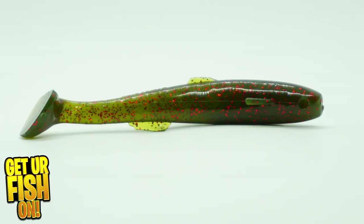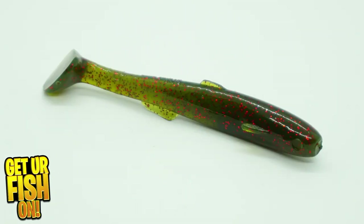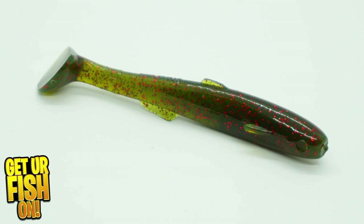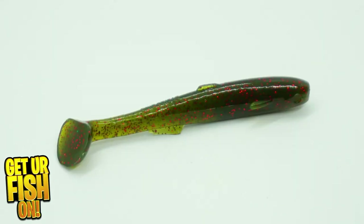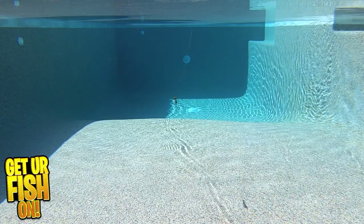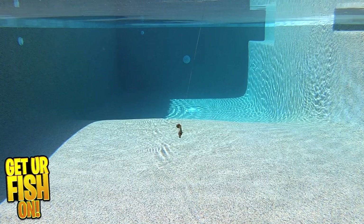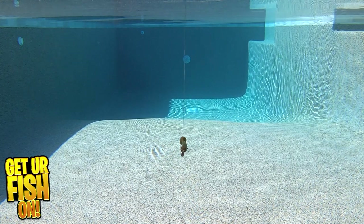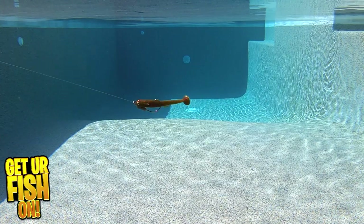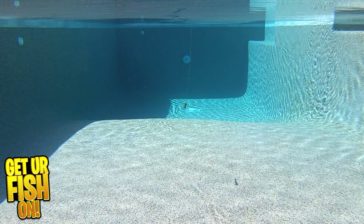Strike King has introduced their small swimbait built to mimic other game fish — it's the Strike King Flood Minnow. It features a boat-shaped paddle tail that produces great kicking action and a natural body roll. The Flood Minnow has a realistic swim action, anatomically correct fins and gill plates. This small swimbait is made with durable soft plastic material that should allow for multiple fish catches before needing replacement.